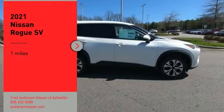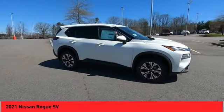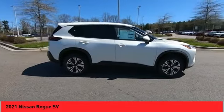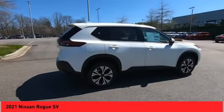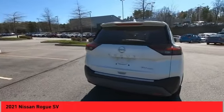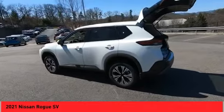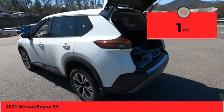Take a ride in the 2021 Rogue. The stylish Rogue gets 27 miles per gallon and still boasts nearly 58 cubic feet of cargo space. With a 5-star side impact safety rating and confident handling, the Rogue is more than you expect and everything you deserve. This vehicle has less than 100 miles.